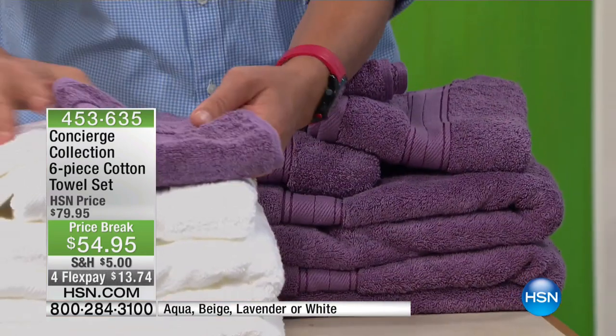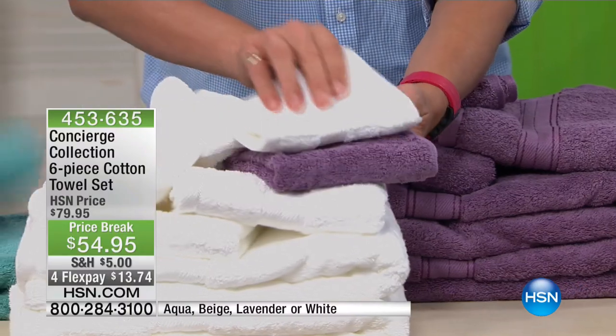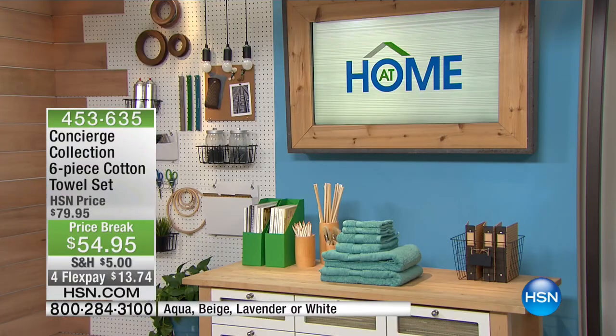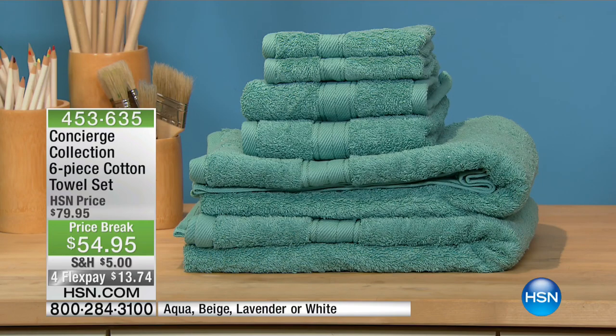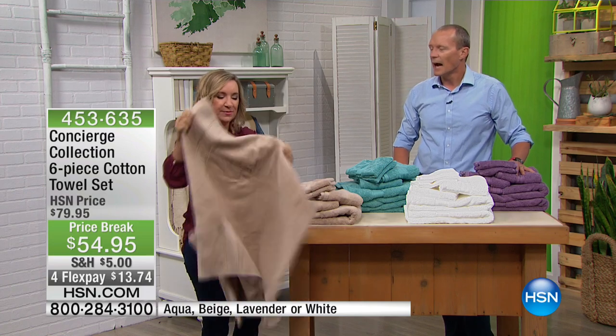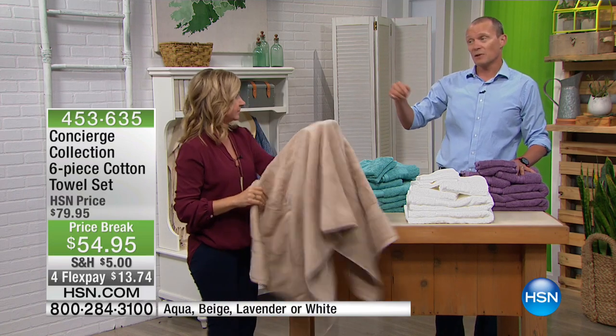These towels are so beautiful and thick and thirsty. What I love about them is they're thick, but they're not too thick. Have you ever purchased a towel and then you go to grab it the next morning and it's still wet? These are the perfect weight. As we move into winter, that happens more often too.